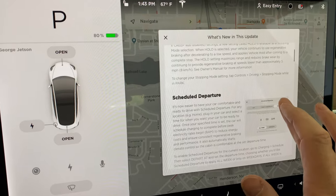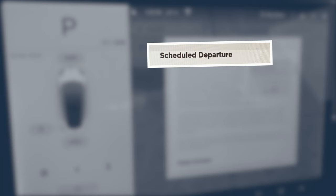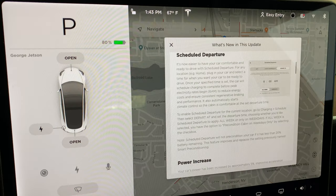This update also brings scheduled departure to the Model 3, which schedules your car to a specific charge level as well as to warm or cool the cabin at a time you might ordinarily leave for work. This feature really doesn't do anything for me, as my schedule is different almost every day of the week.